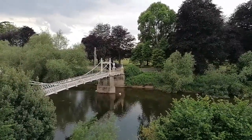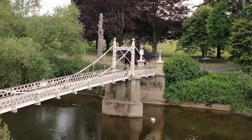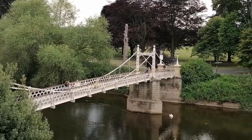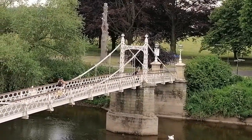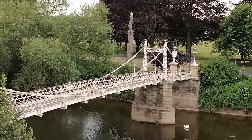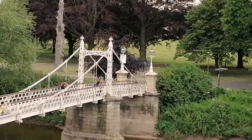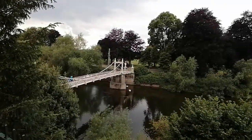Looking over the River Wye here and Victoria Bridge. Built in 1898, it's a walkway over the river, a tribute to Queen Victoria. A major restoration took place in 2006 — probably need to paint again now. Victoria Bridge here, over the Wye in Hereford.